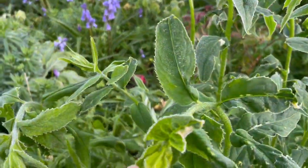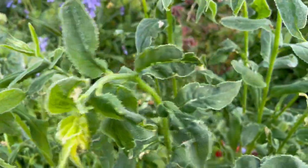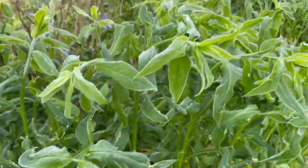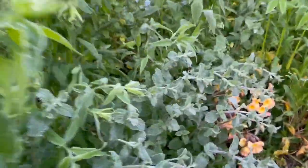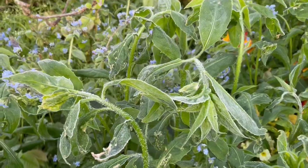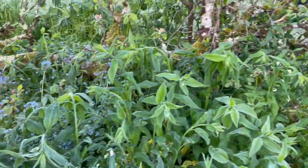Look at these — all hit by the frost, leaning over. Look at that frost hit. All leaning over, frost hit. Their heads bowed to the power of frost.